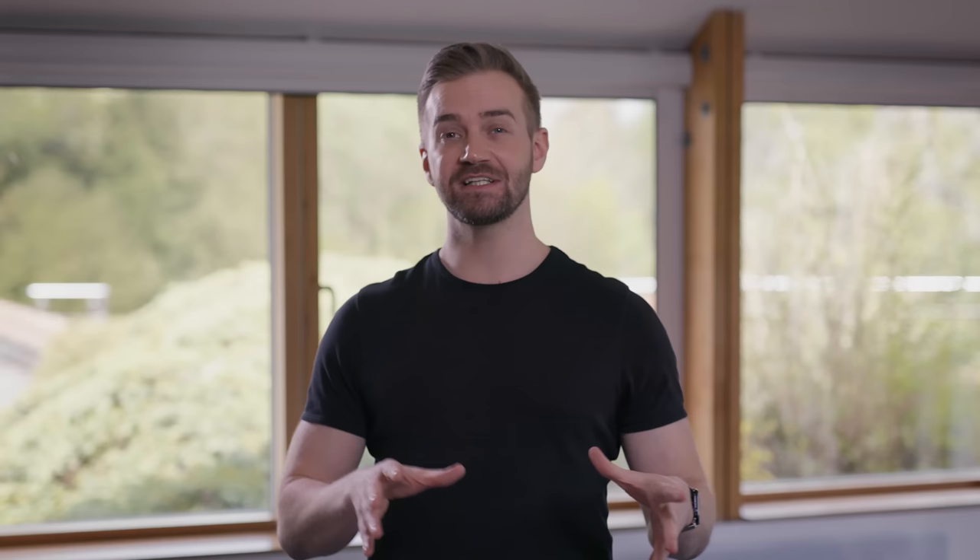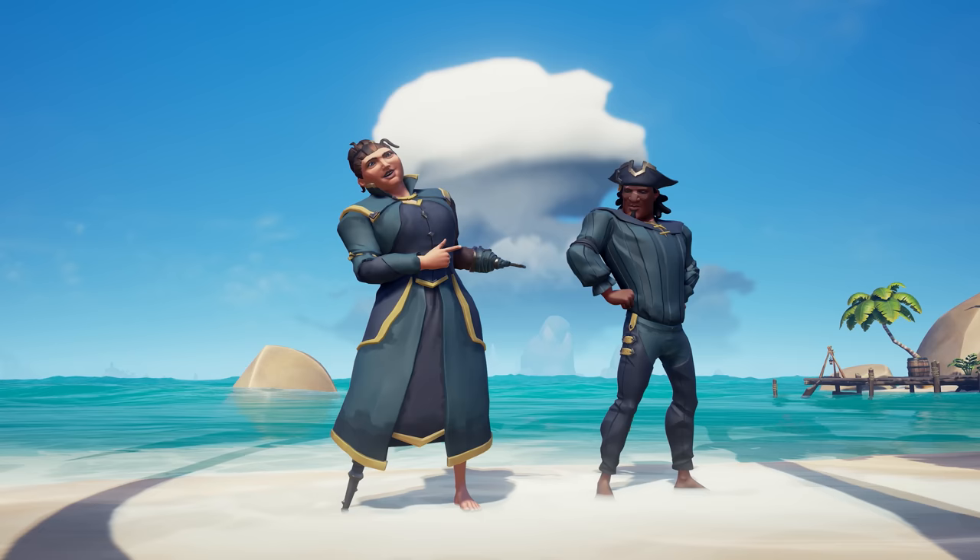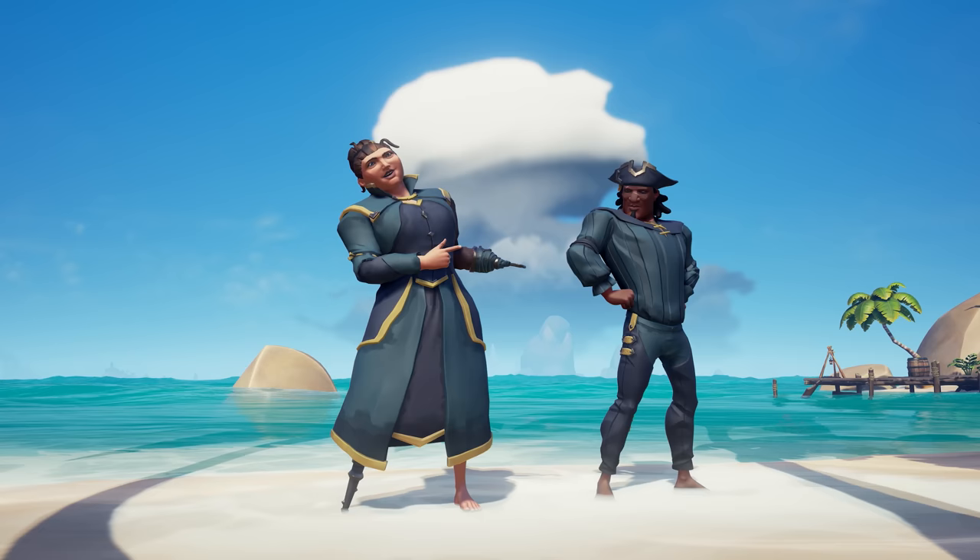And finally, the next set of Twitch Drops aren't far away. Between the 27th of May and the 2nd of June, you can get your hands on the second part of the Twilight Hunter clothing set. This includes the Twilight Hunter dress, hook, peg leg, trousers, hat, and shirt.